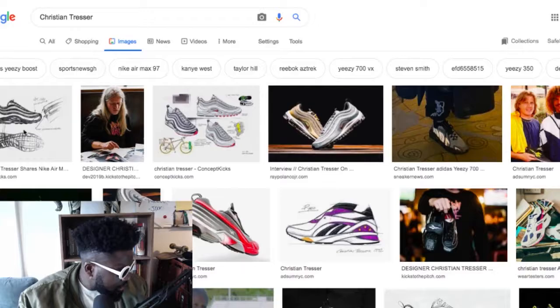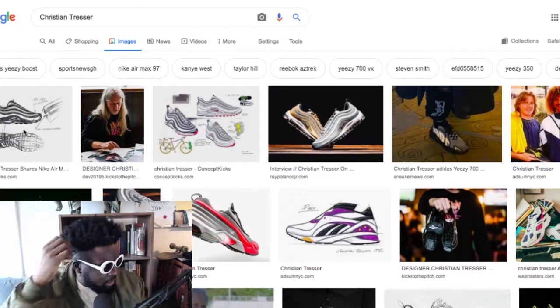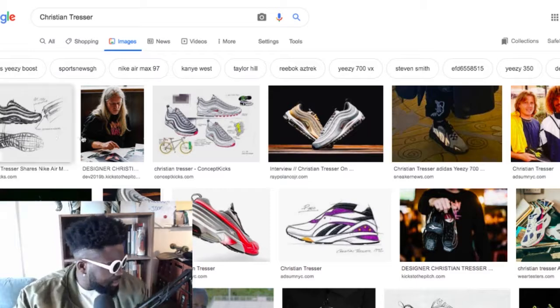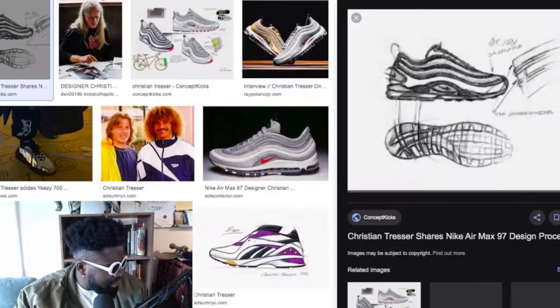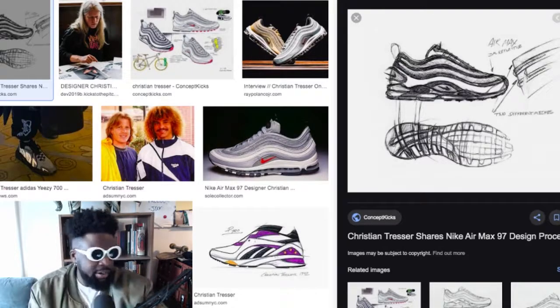He designed the Air Max 97s — no way! This guy is a legend. He designed the Air Max 97s — that is nuts. The Air Max 97 is basically the number one shoe in Italy, and he designed it. That is insane. Imagine designing this out of thin air.